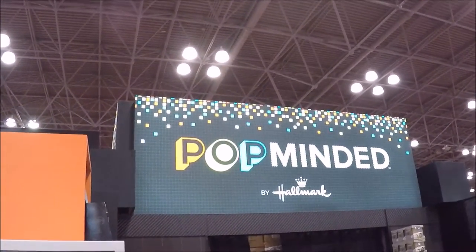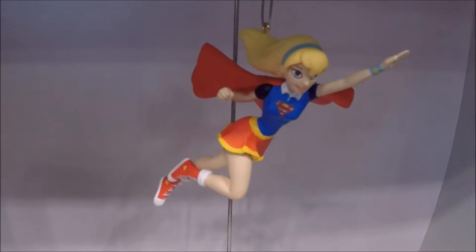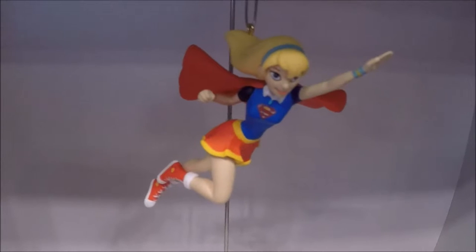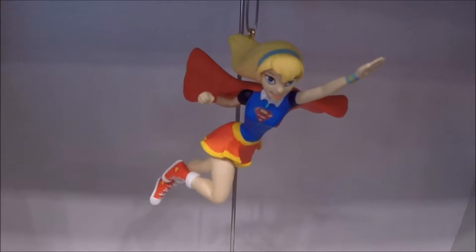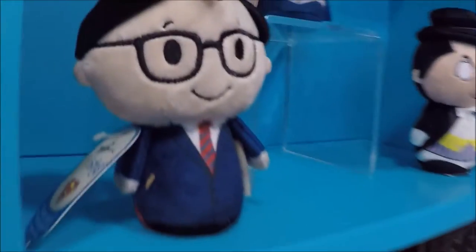Hello YouTube friends and neighbors. Today's video is the Pop-Minded booth by Hallmark, where they're showing all their new ornaments and gifts that they're releasing this year at the 2016 New York Toy Fair.